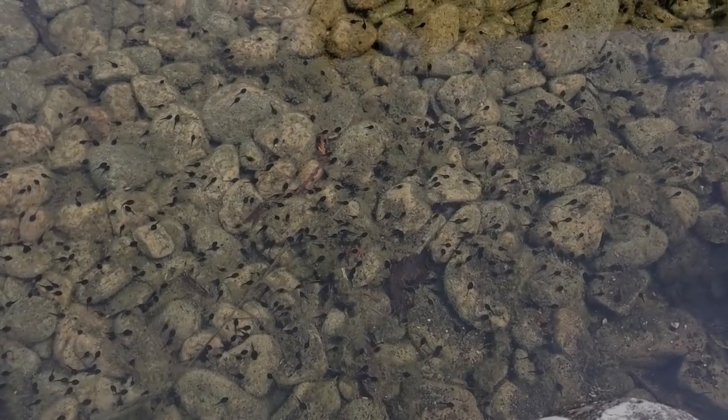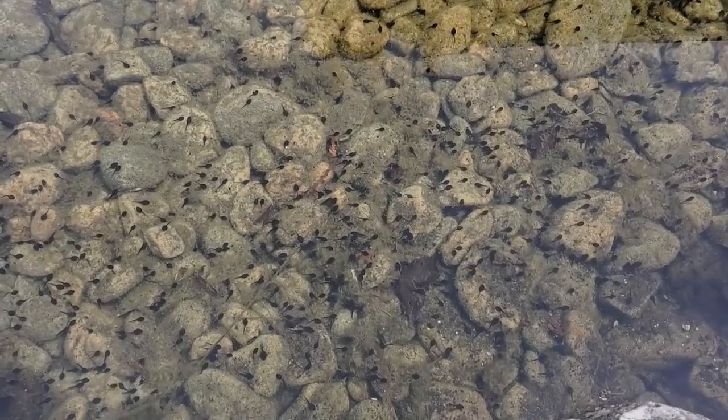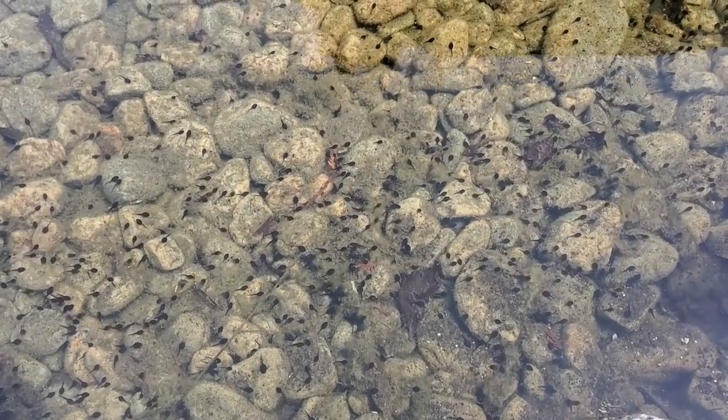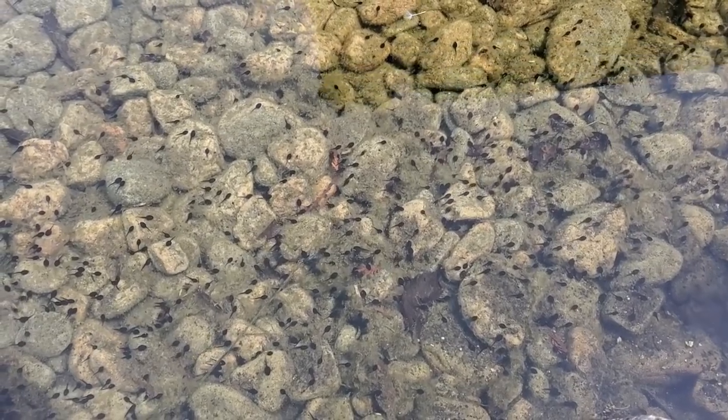Do you guys remember that frog who was singing that wonderful song in the Battle Royale video? Yeah, I think that beautiful song he was singing was pretty successful — that is a lot of tadpoles!